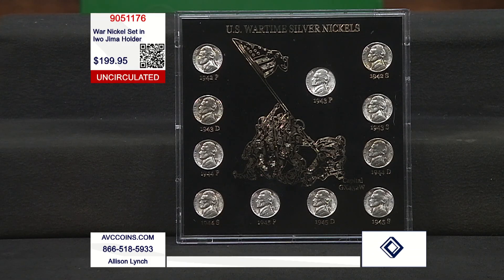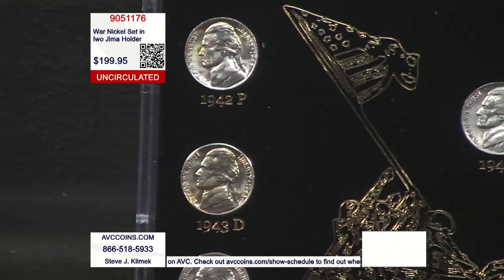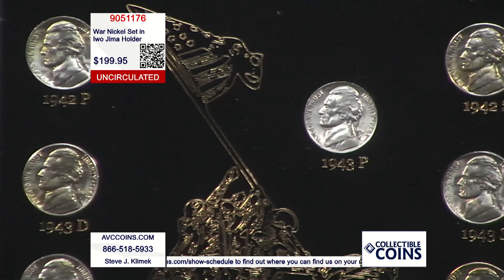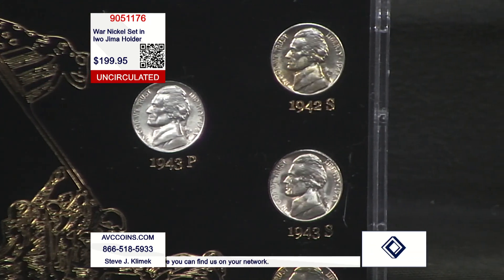Over the last 230-odd years, the U.S. Mint has been striking coins for circulation as part of commerce. There have been a couple of unique types of coins — half dimes, three cent pieces, two cent pieces, twenty cent pieces — but then there's been other series of coins that came out.